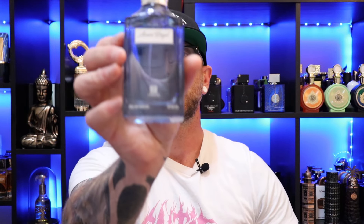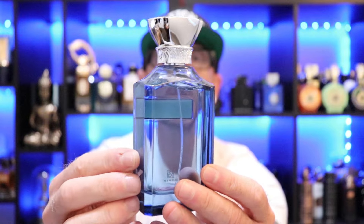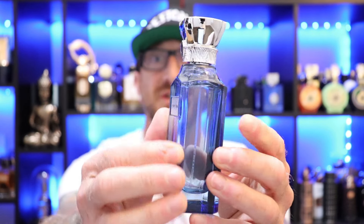Bottle presentation on this — nice looking bottle, nice clear glass with a little tinge of some blue going on there, and a little bit of a chiseled edge to it, but overall nothing too fancy. Cap on this is a little bit of a lightweight plastic with a little bit of metal in there, so it's not too cheap feeling, it's got a little bit of weight to it. And the atomizer on this — it's a pressurized atomizer. Love a good pressurized atomizer.